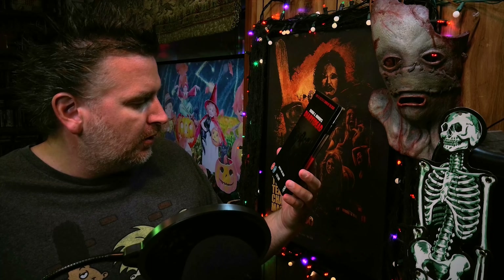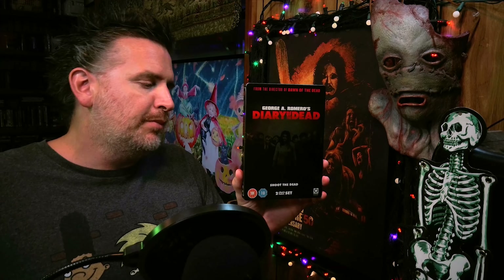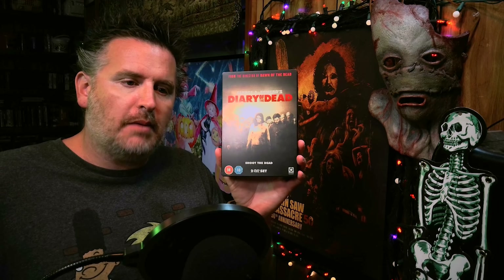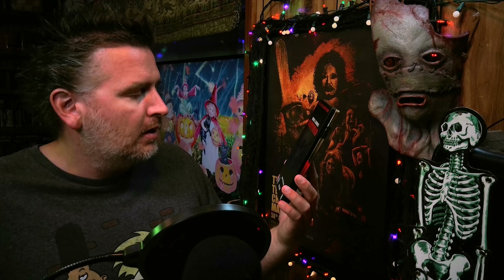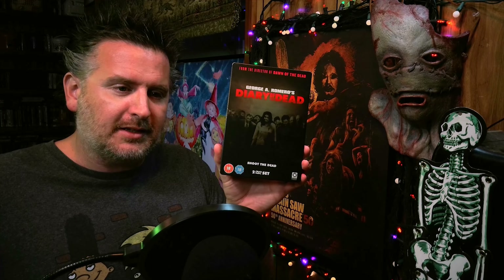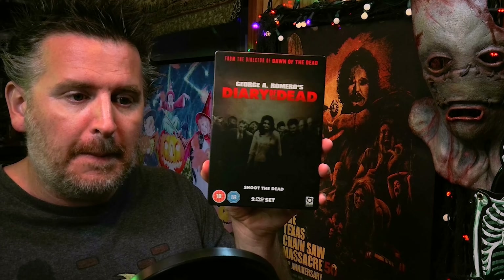And boom — there is the international steelbook release of Diary of the Dead. This is a DVD; it is not a Blu-ray. So I'm assuming this probably came out in 2008, maybe 2009, maybe 2010. Since it's not Blu-ray and it's exclusively DVD, I'm assuming it's pretty old at this point.